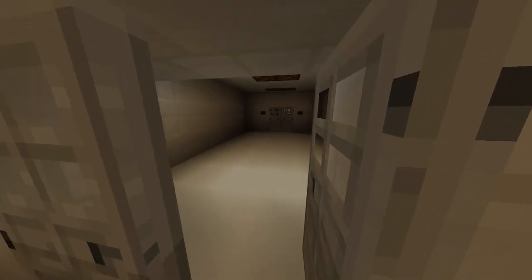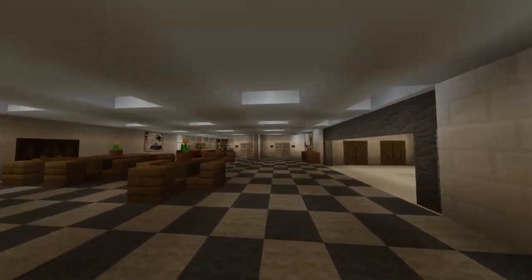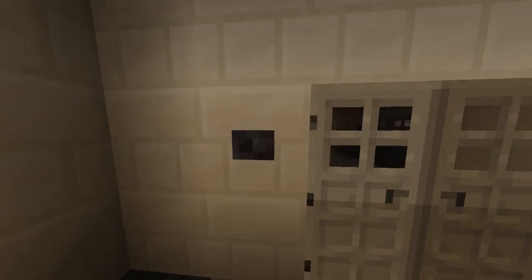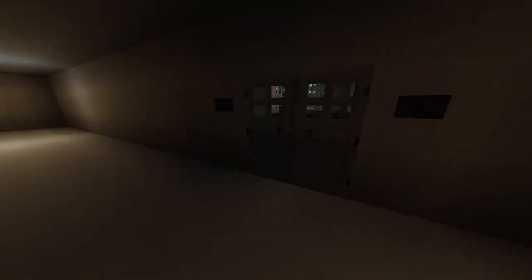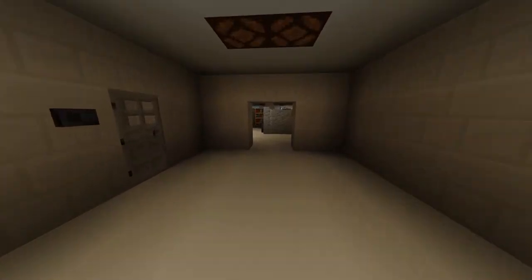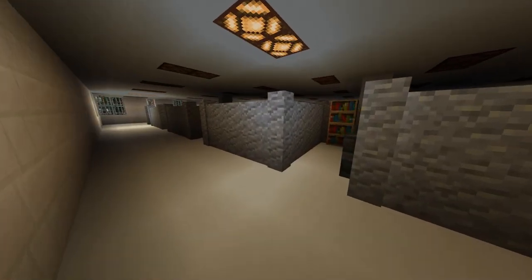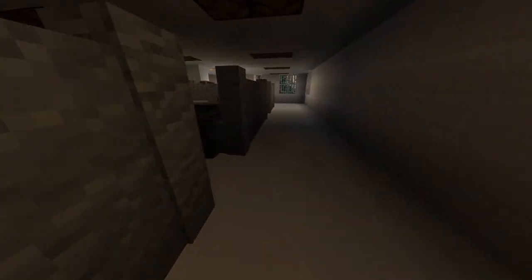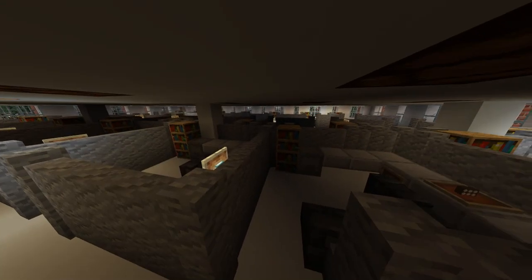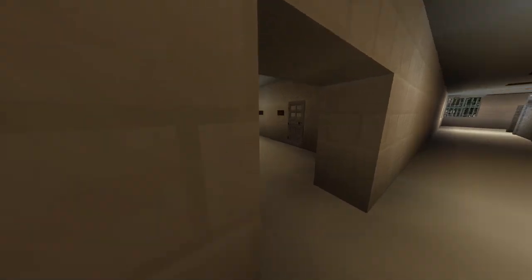In this room we have the finance department and city records. This room here is the mayor's residence. And this is the general office space — offices are down here.